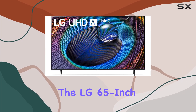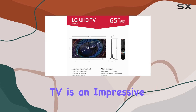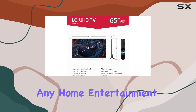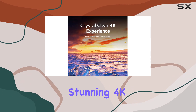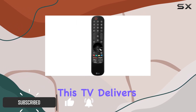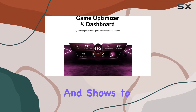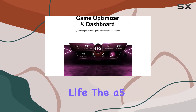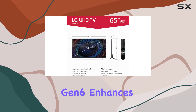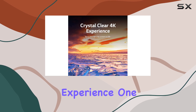The LG 65-inch Class UR9000 Series Smart TV is an impressive addition to any home entertainment setup. With its stunning 4K resolution of 3840x2160, this TV delivers sharp images and vibrant colors that bring movies and shows to life. The A5 AI Processor Gen 6 enhances picture detail and optimizes sound quality, providing a tailored viewing experience.